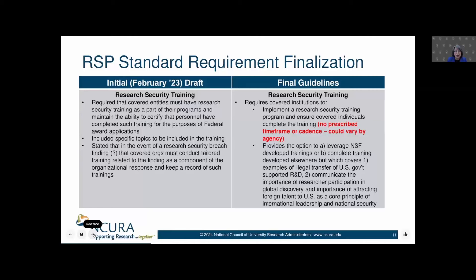There is arguably some flexibility in terms of what we do for research security training. We have a couple of options in the final guidelines. The first option is to leverage federally developed research security training — training made available on the National Science Foundation website. There are four modules. The other option described in the guidelines is to use training developed elsewhere, but we have to ensure it covers a couple of specific topics.